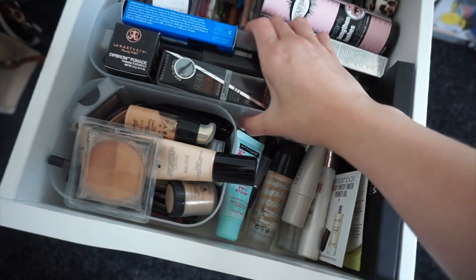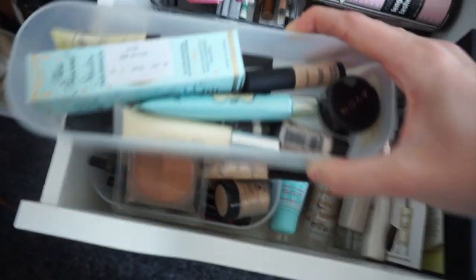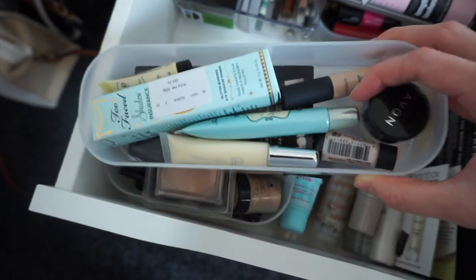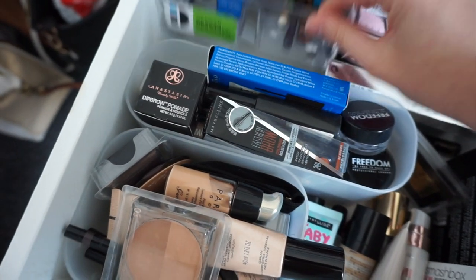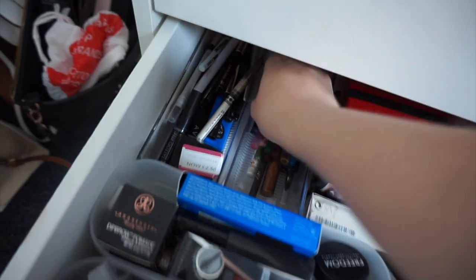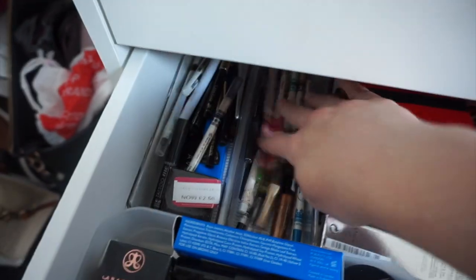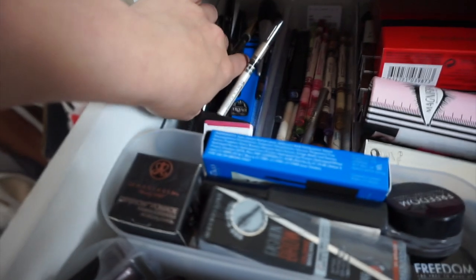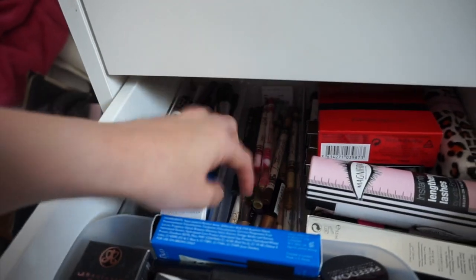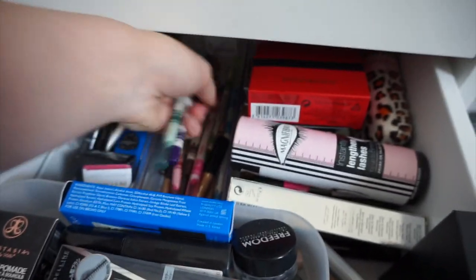Directly below is another one of those little storage units — these are great because you can stack them. These are all my eye primers: Too Faced, ELF, Avon, Smashbox, and The Balm. Then back here I have a little storage from TK Maxx which I'm very happy with. I've divided all my eyeliners up — all the colourful eyeliners on one side, and all my black eyeliners on the other. For the black side: Autograph, Seventeen, Lancome, Eiko, Maybelline, Avon, NARS, Ted Baker. For the colourful side: Number 7, Dior, some from eBay, and a Rimmel one.